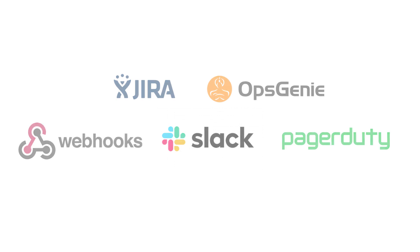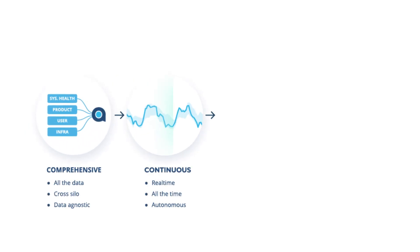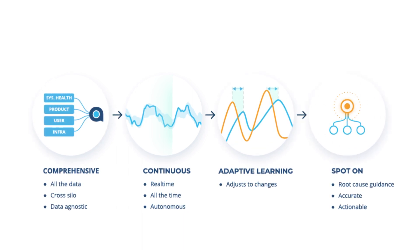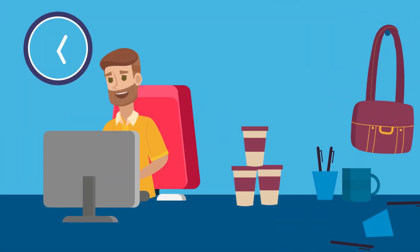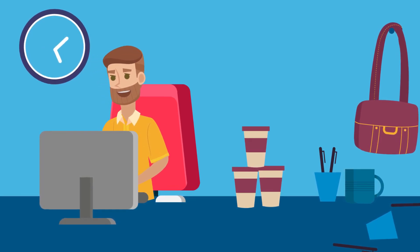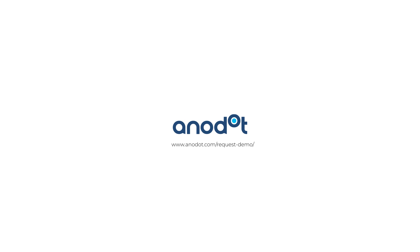CJ couldn't be happier. With Anodot, CJ's coverage is comprehensive, it's continuous, and it adapts to his business behavior. Alerts are spot-on, on-time, accurate, and actionable. And important business incidents never slip through the cracks. Instead of getting angry calls, CJ's the first to know. Anodot — analytics so you can sleep at night.